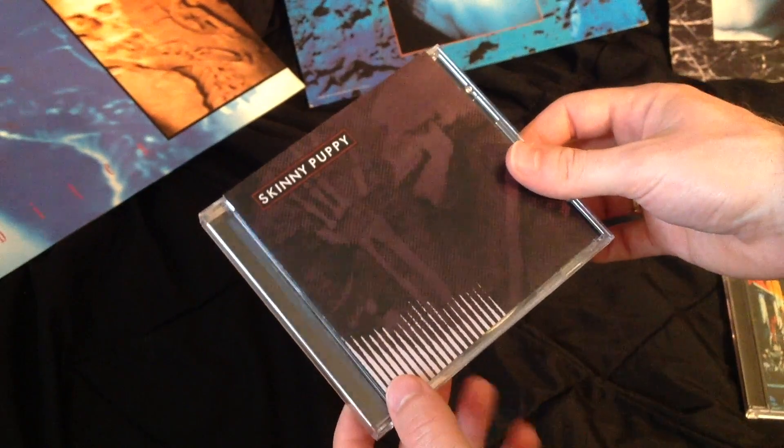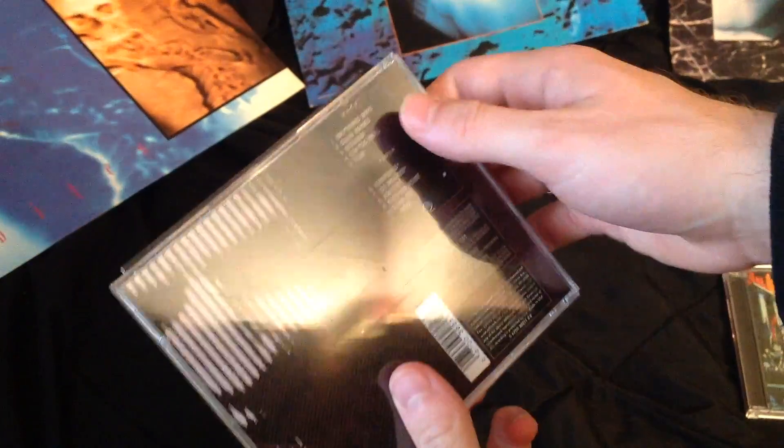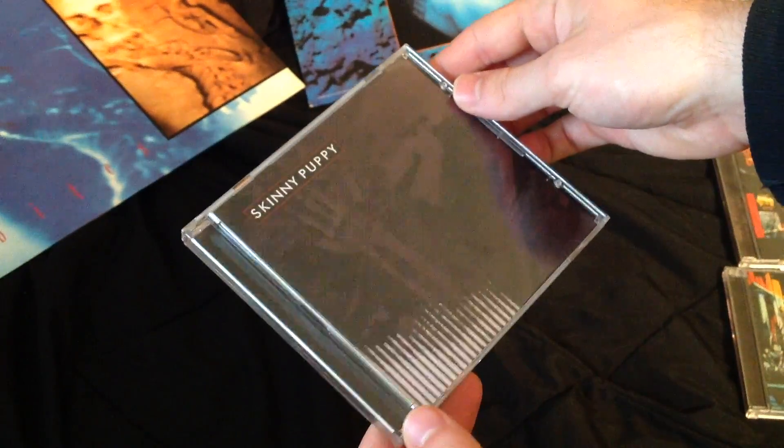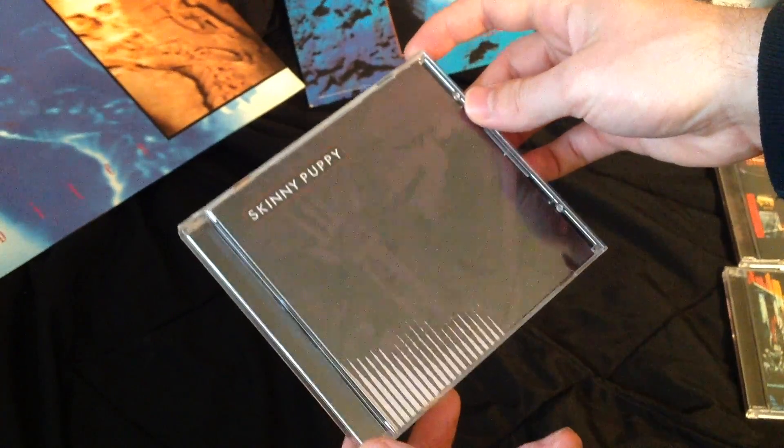Remission. On vinyl it's six tracks, but on the CD it's 11, so you're probably better off getting the CD, and you can just pick your favorite songs from there. Besides, this has been remastered a couple times, so chances are that the equalization is gonna be better on the CD anyway.